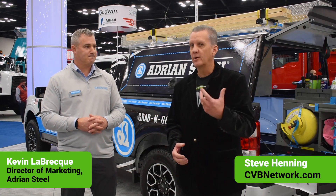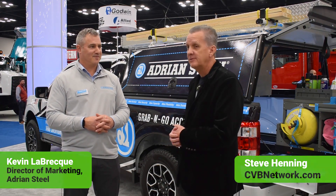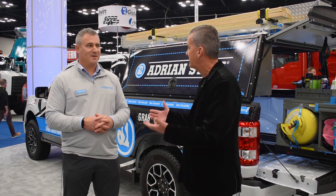Steve Henning here on the show floor at Work Truck Week 2024. As you can see, I'm talking to Kevin Labreck from Adrian Steel. He's going to tell us a little bit about the latest and greatest.